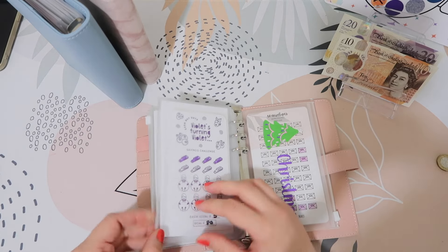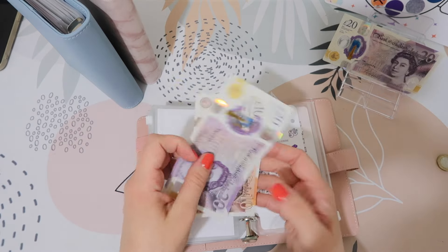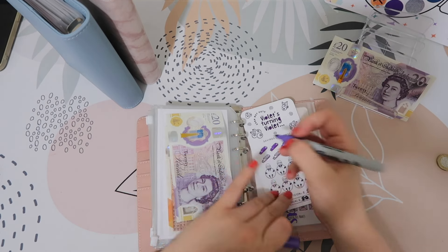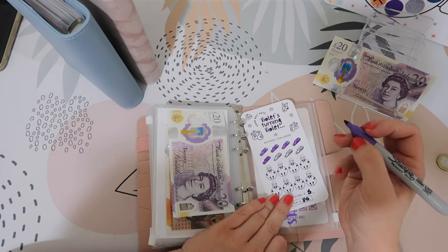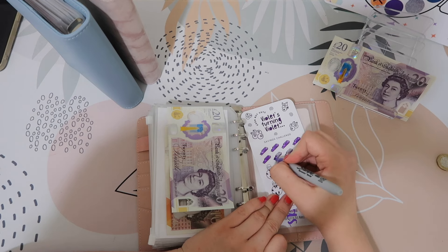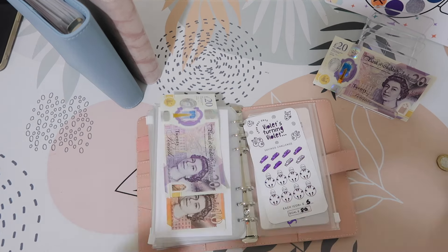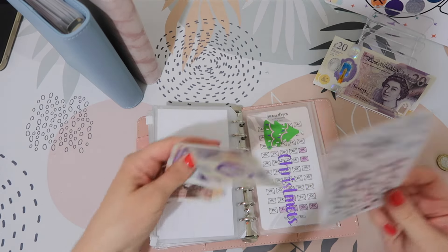Disney Plus is getting £10. So I'll do 10, 20 — it's £30 pounds in there now.